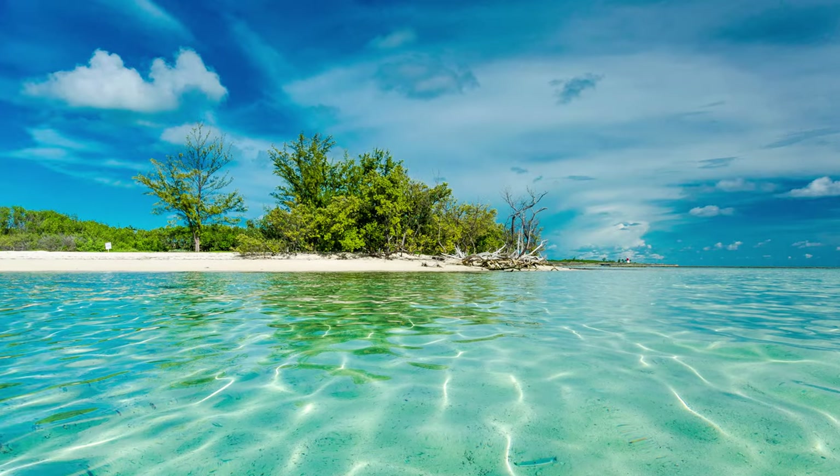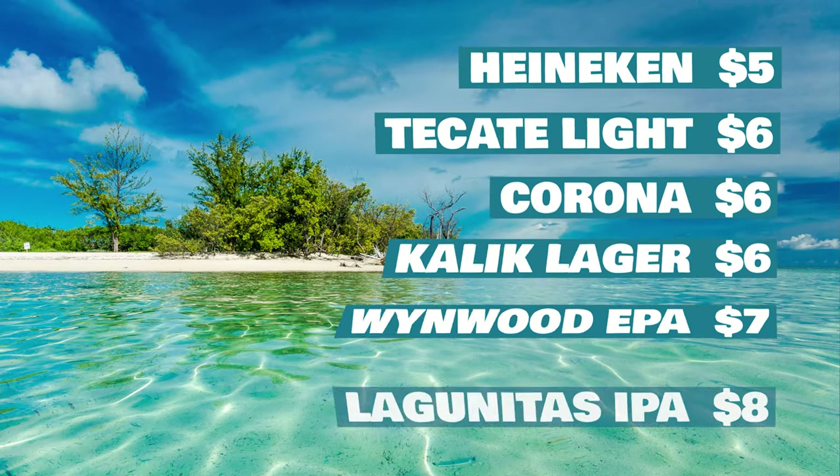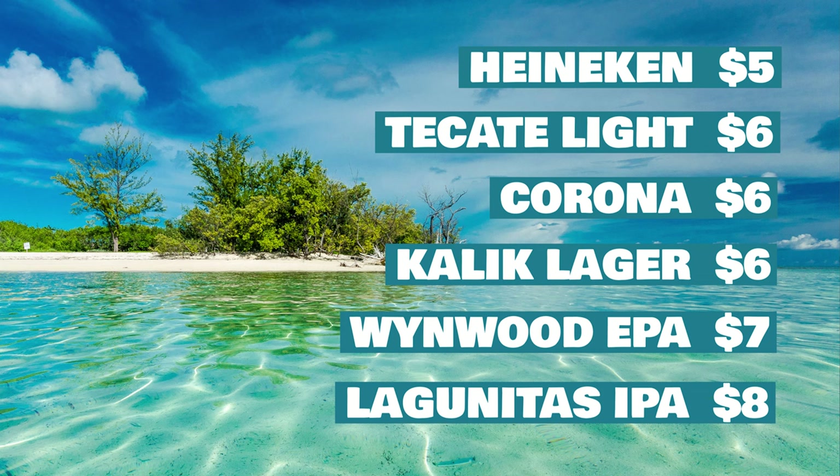Number six, if you want to drink cheaply, get a bucket of beers. If you purchase five beers, you get $5 off, and you can mix and match the beers. Number seven, your Virgin Wi-Fi also works at the club. All Virgin sailors get free basic Wi-Fi, but it's not that great. I definitely recommend upgrading — it's about $50 and that is for three different devices.